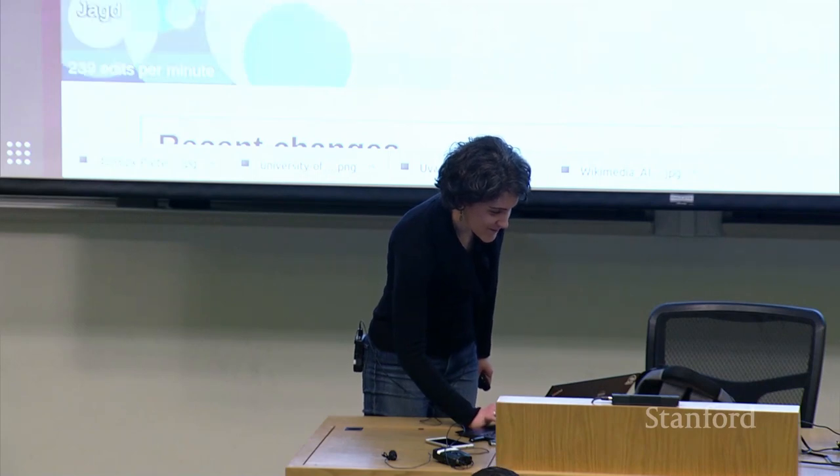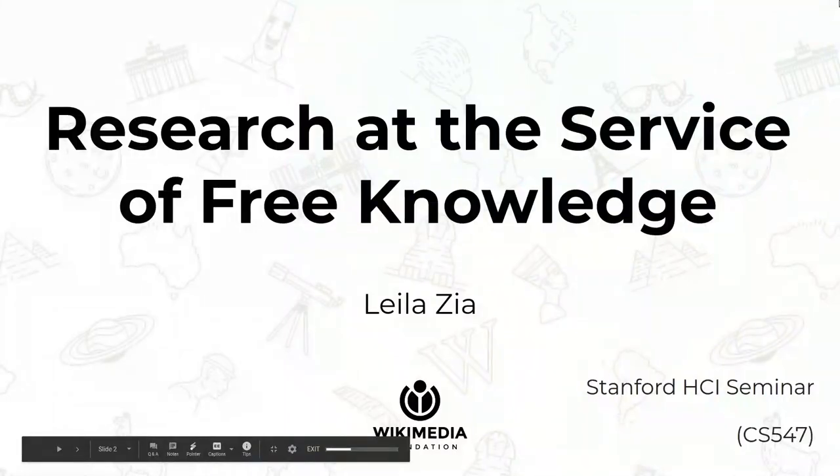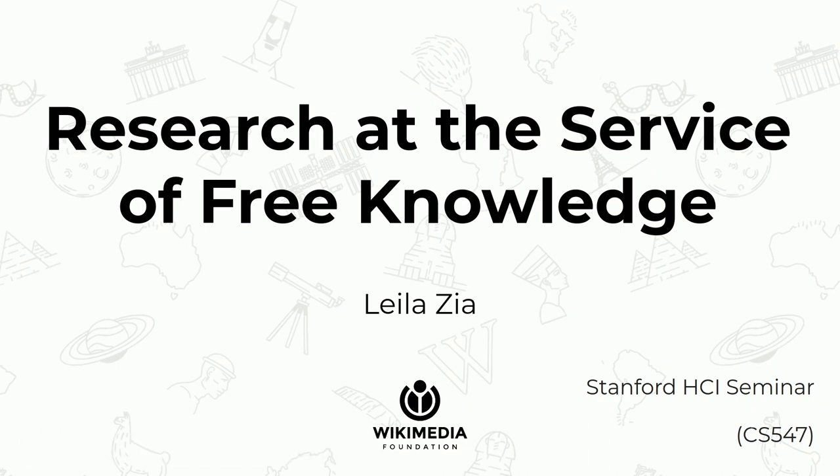I'm going to talk with you about research at the service of free knowledge. My name is Leila Zia, I am the head of research at Wikimedia Foundation, and I have the opportunity to work with six amazing research scientists and design researchers. Today we have two of the research scientists in the room — Martin and Miriam — visiting from Berlin and London. Wikimedia Foundation has an all-hands meeting next week, so more of our employees are coming from all over the world to San Francisco.